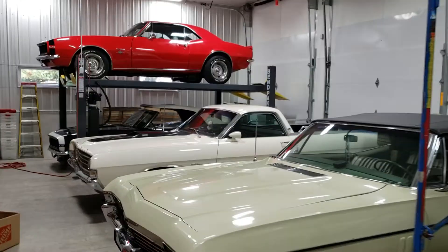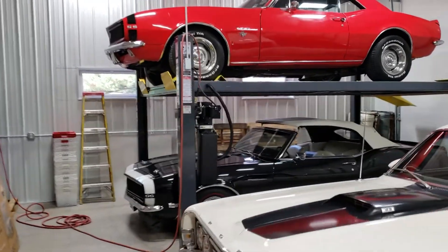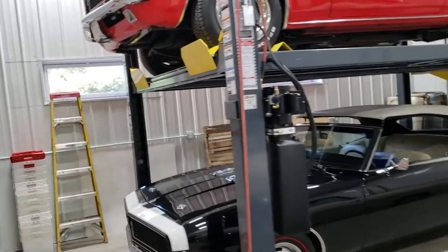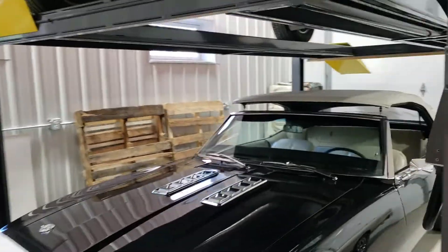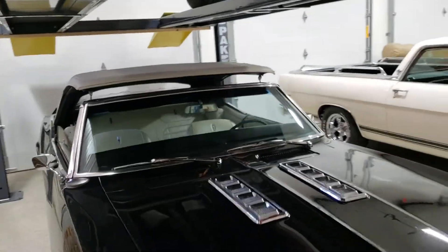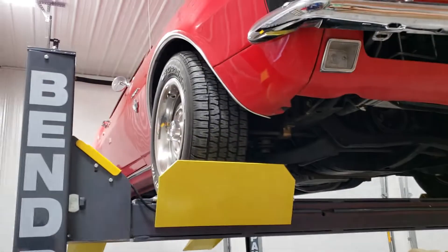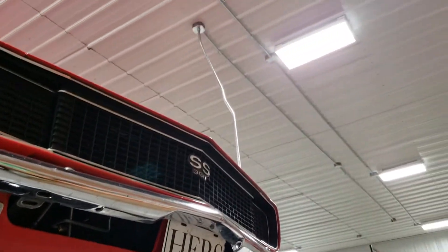Just a super quick vid to show everybody that we're slowly getting things put away for the winter. The Camaros just got stacked. It's really cold outside so I got to wait until that top warms up to finish putting it up because it's a little chilly out. I can see they stack real nice.